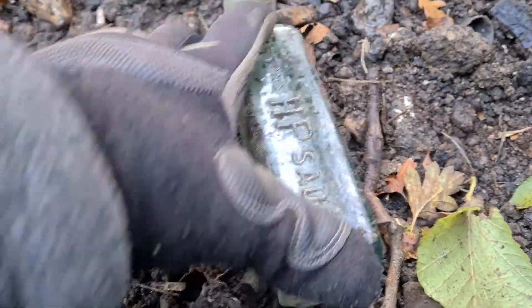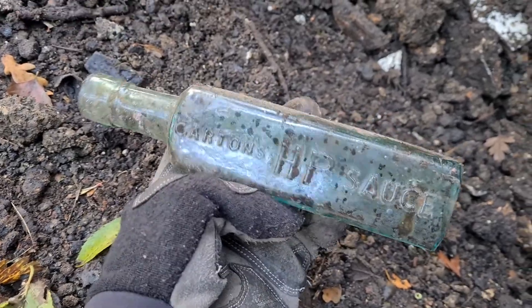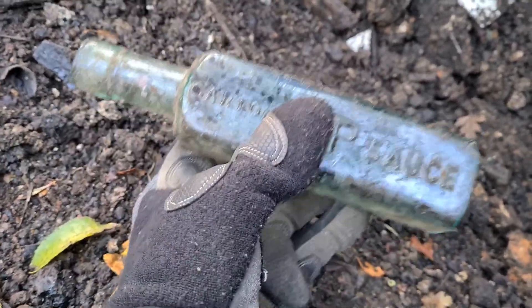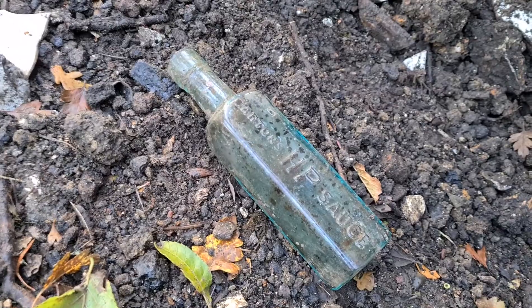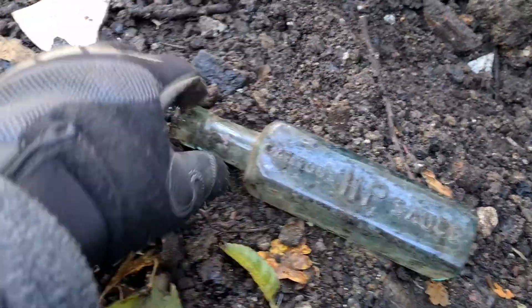Basically, a Victorian HP sauce bottle. I've got the one from South Norwood where there was a school — the school got demolished and I uncovered an 1890s tip in an 1880s brickfield. This is probably the same age or similar age to that one, which means this is either the only one or the second Victorian HP sauce bottle that I've got. Good and rough — still a good score.